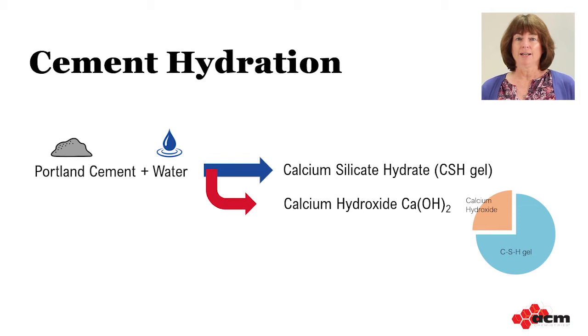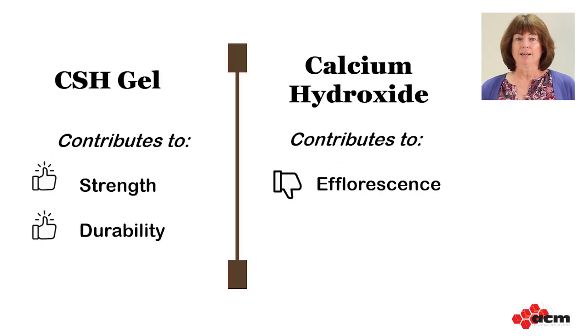The other 25% forms a byproduct called calcium hydroxide, which chemically is CaOH2. While the CSH gel is the good glue that holds the concrete together and has a major impact on strength, calcium hydroxide is a small molecule that does not contribute to strength — it's really a waste byproduct. Moreover, it is slightly soluble in water, so it can migrate or leach out of manufactured concrete products and form white deposits called efflorescence on the surface.